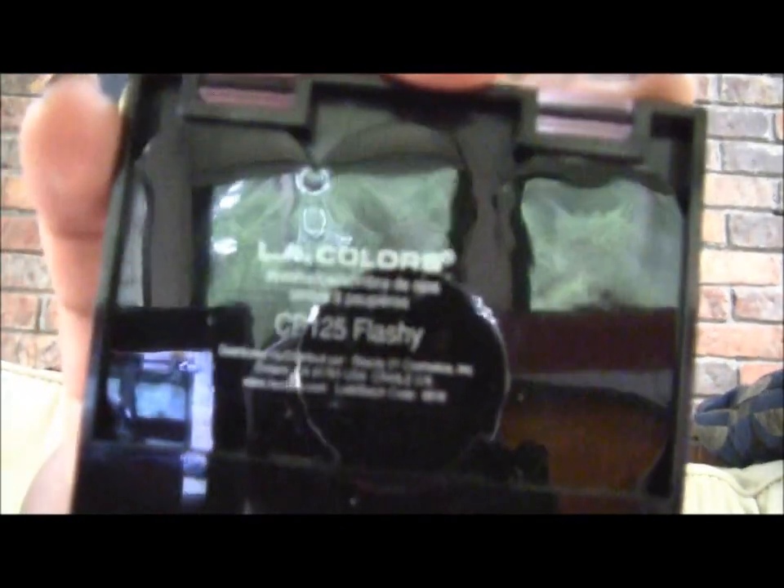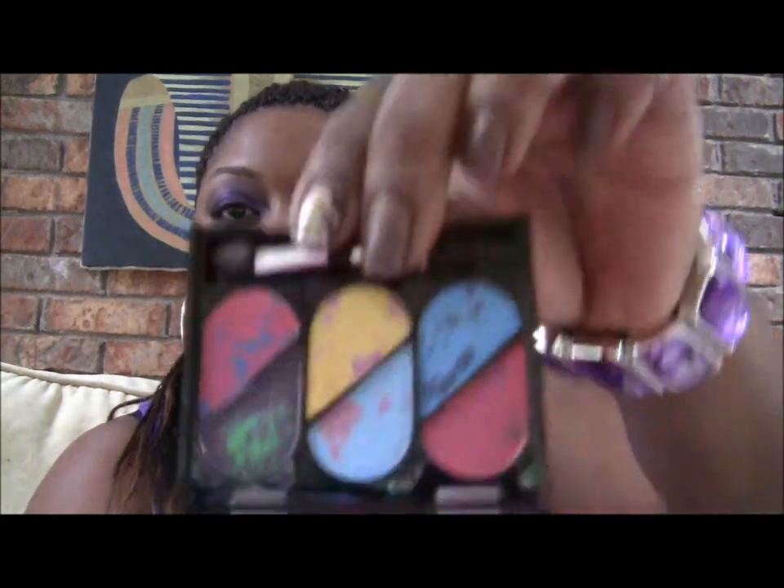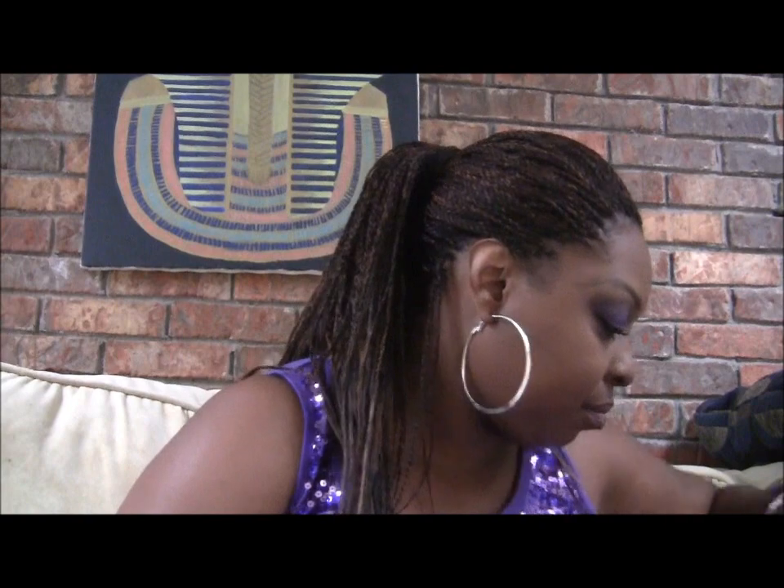Then I got some of these LA Colors Bold Eye sets. This one is called Flashy — Flashy looks like that. I'm not going to swatch any of these; if you want swatches just let me know. And I also got Striking — Striking looks like that.